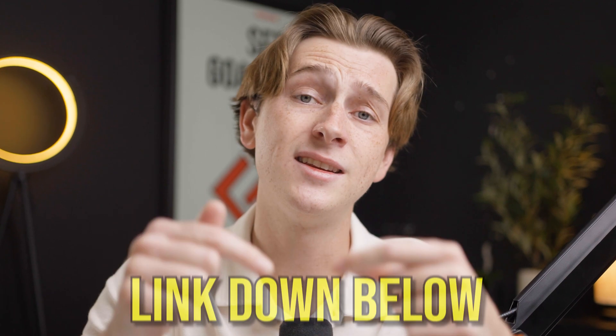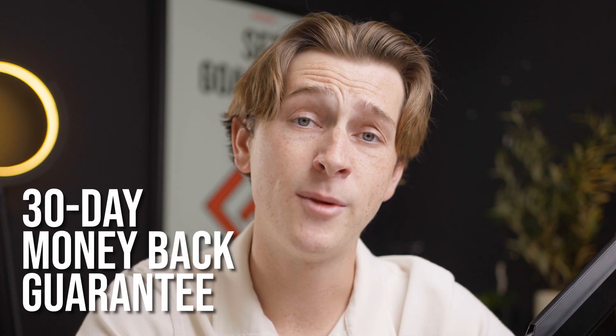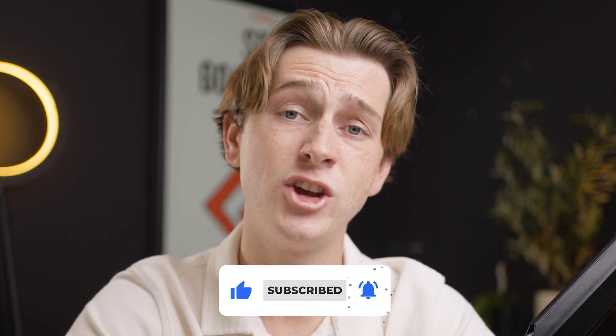Hopefully you guys enjoyed this video. If you want to get started with any of these VPNs, check out the links in the description below for the best possible deals. For NordVPN, you'll get four extra free months on top of the plan you choose. For ExpressVPN, you'll get three extra free months with the 12-month plan. There's also a 30-day money-back guarantee for each. Please keep in mind these are affiliate links and we do earn a small commission for each click, so we're greatly appreciative for your support. Make sure to hit the like button and subscribe, and check out our other videos on VPNs.